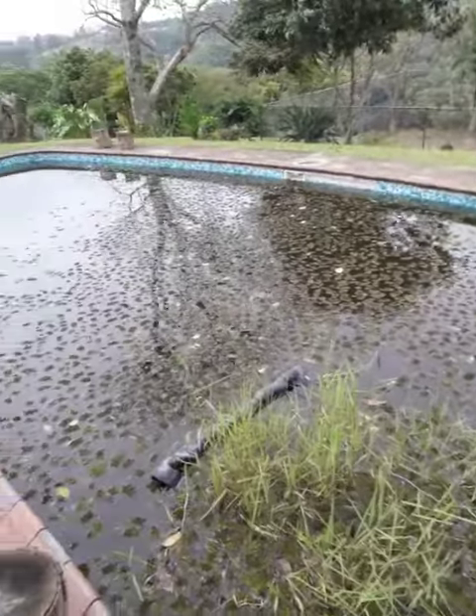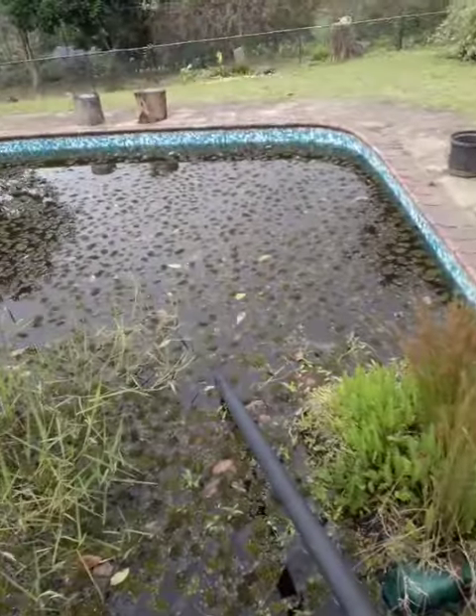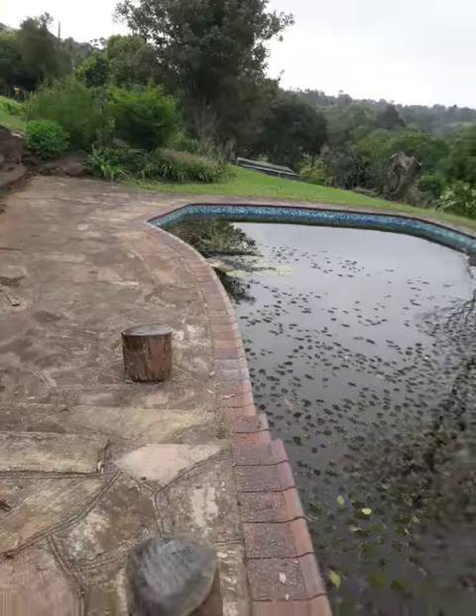Here we have the pool. Loads of tilapia, duckweed, floating islands, beautiful lilies over there.